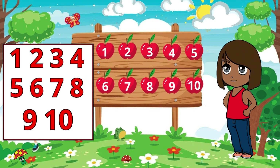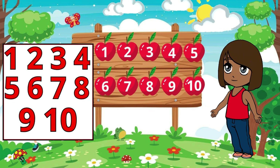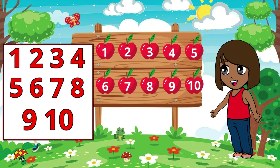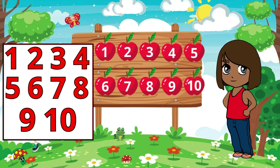Goodbye, friends. Keep practicing, keep learning, and never stop exploring the amazing world of numbers. Until next time, happy counting.